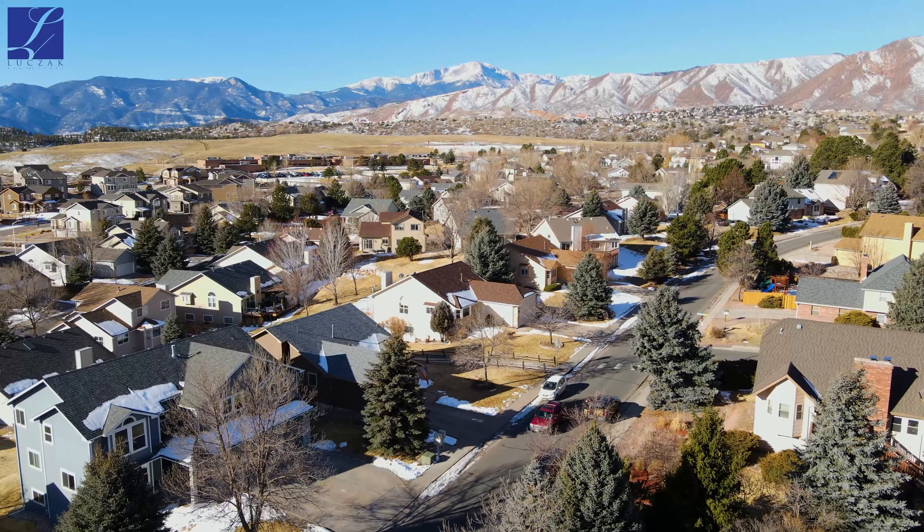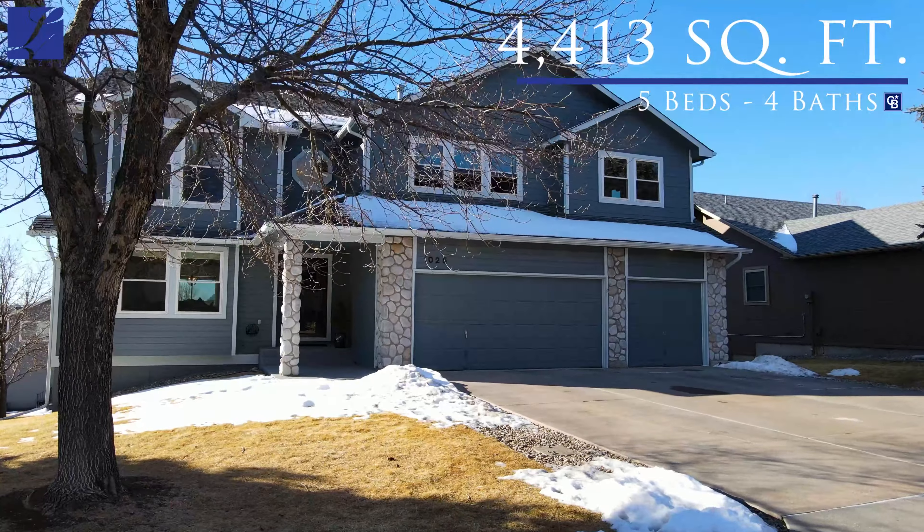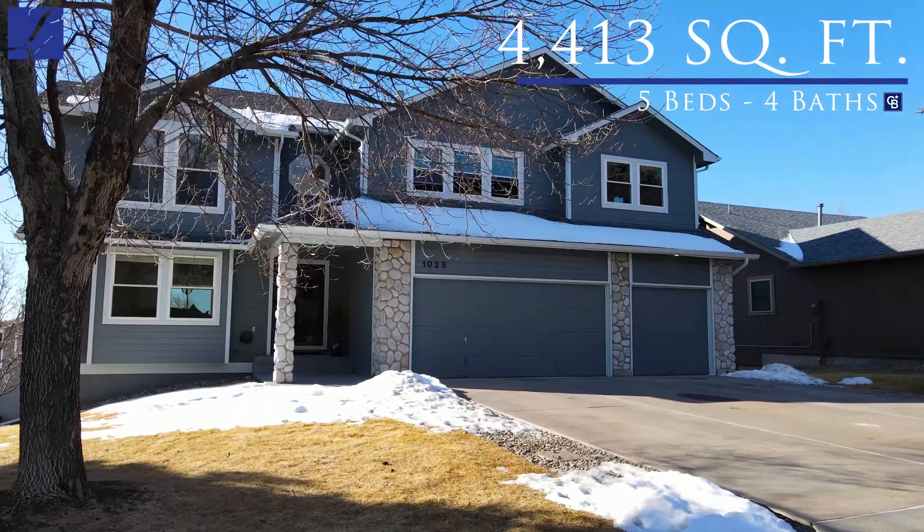Hi, this is Greg Luchak with the Luchak Group at Coldwell Banker Realty bringing you a super exciting new home listing tour today. The property we're at is 1025 South War Eagle Drive.